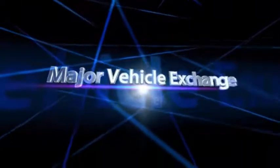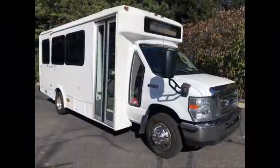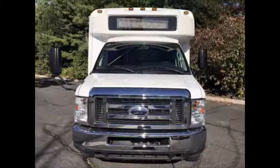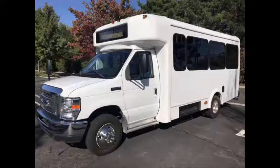Major Vehicle Exchange has more than 45 used buses for sale, including a 2013 Ford E450 wheelchair shuttle bus, stock number 84869. It is the perfect shuttle bus to start your own transportation business and can be easily converted for other business uses. This is a one-owner bus with clear title, fully reconditioned and ready for immediate delivery anywhere across the United States and Canada.